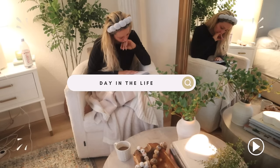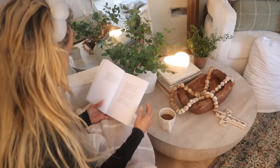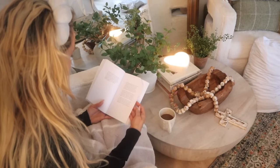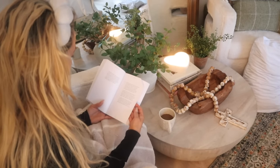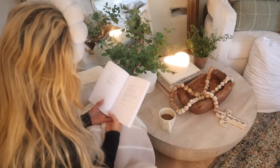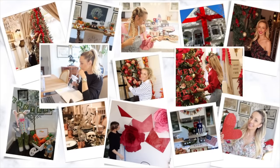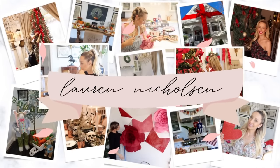Hey friends and welcome to my channel! Today we are going to be doing a little day in the life around the house. I've got some restocking to do, I am babysitting, and I have some fun recipes towards the end of this video. If you're new here, my name is Laura Nicholson and I love to share all things homemaking here on my channel. I would love it if you would subscribe, and if you're returning, it's so great to see you. Let's jump into this beautiful day!